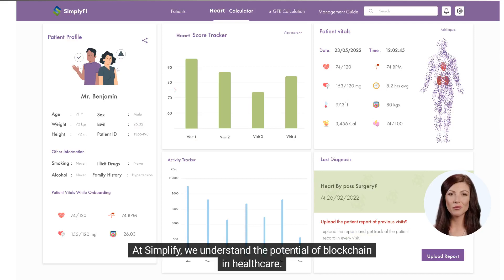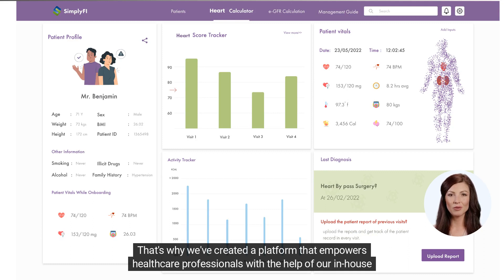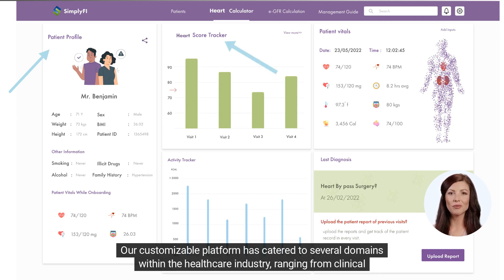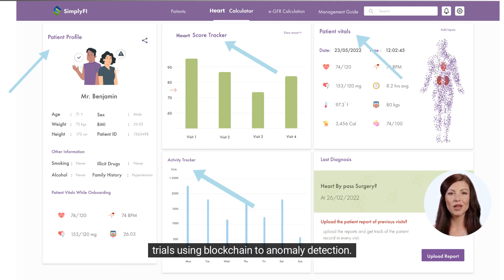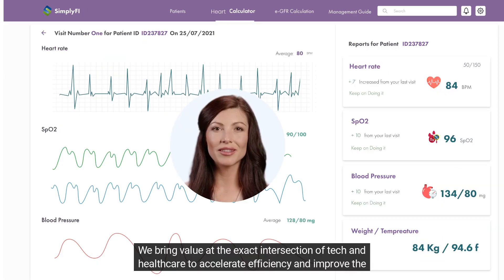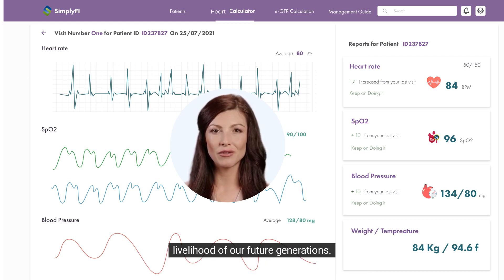At Simplify, we understand the potential of blockchain in healthcare. That's why we've created a platform that empowers healthcare professionals with the help of our in-house blockchain expertise. Our customizable platform has catered to several domains within the healthcare industry, ranging from clinical trials using blockchain to anomaly detection. We bring value at the exact intersection of tech and healthcare to accelerate efficiency and improve the livelihood of our future generations.